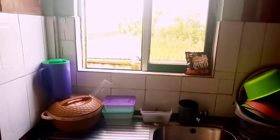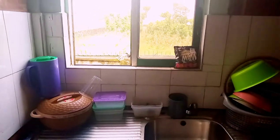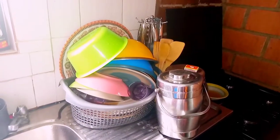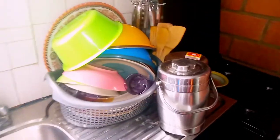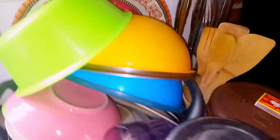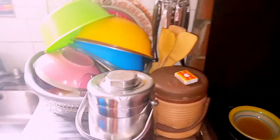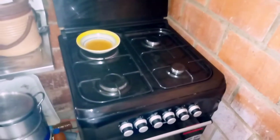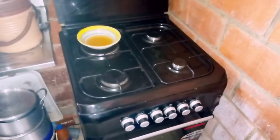Before we go towards that, this is the window — the view outside. And then over here we have a basket with plates, rubbers, cups, and flasks. Over here we have our gas cooker and the oven.